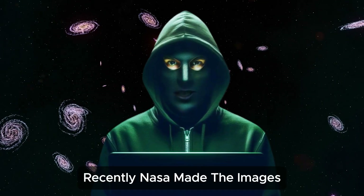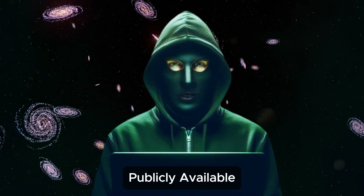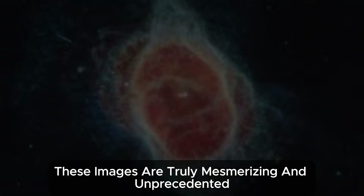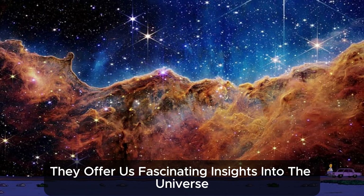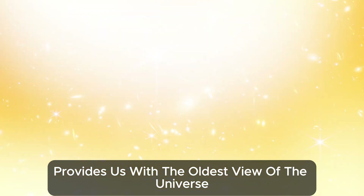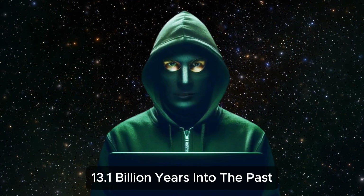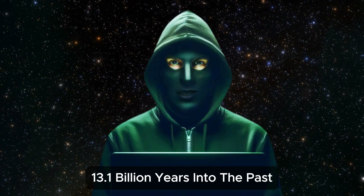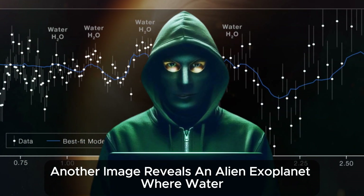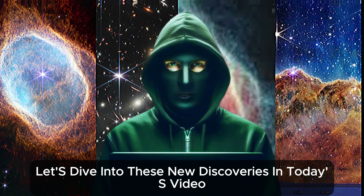Hello friends. Recently, NASA made the images captured by the James Webb Telescope publicly available. These images are truly mesmerizing and unprecedented, offering us fascinating insights into the universe. One of these images provides us with the oldest view of the universe we have ever seen, allowing us to look back 13.1 billion years into the past. Another image reveals an alien exoplanet where water, or H2O, has been detected. Let's dive into these new discoveries in today's video.